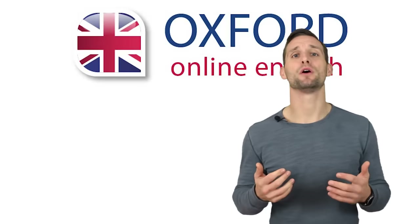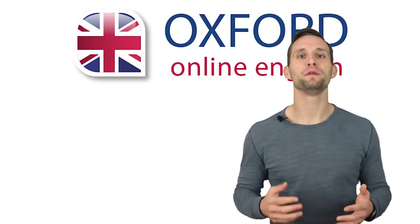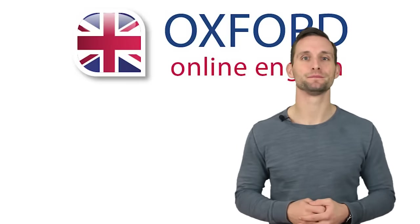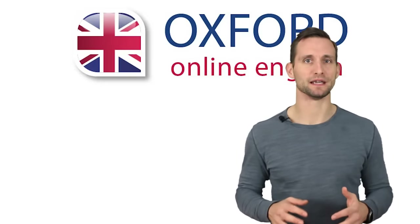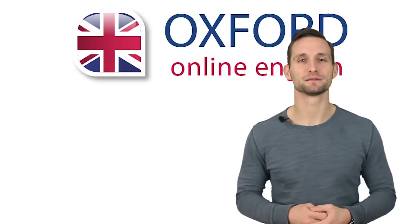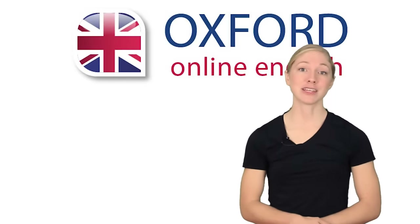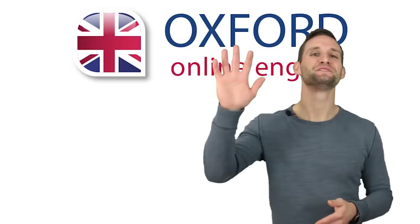Now you should have all of the English you need for the next time you fly. We hope that this will make those stressful airport experiences a little easier. Have you ever had a really bad experience at the airport or on a plane? Please share your stories in the comments. Thanks for watching. And remember that you can find more videos like this on our website, OxfordOnlineEnglish.com. See you next time.